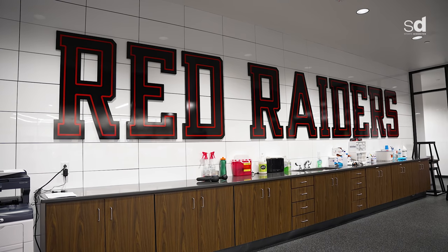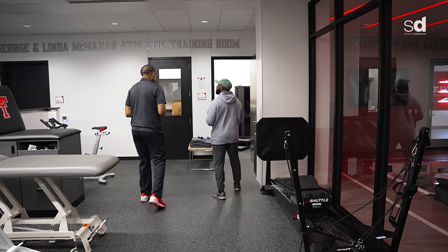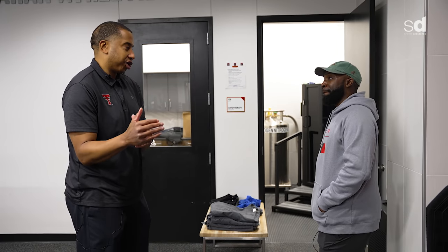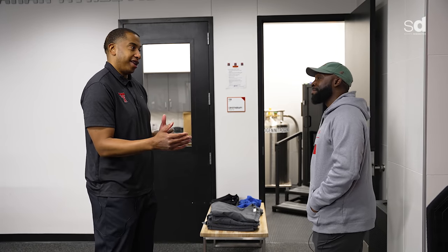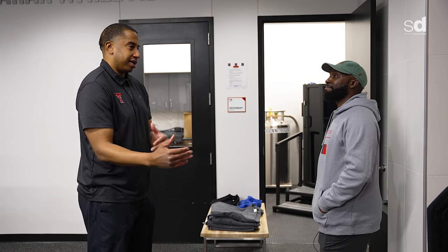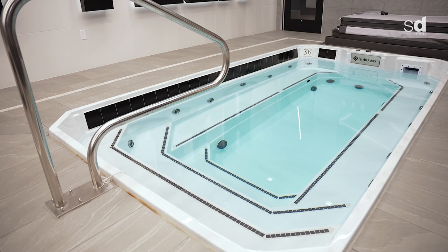Cryotherapy is becoming huge in a lot of facilities around the nation. Do the players love it? They don't love it, but it's kind of a necessary evil. I remind the guys they're only in there three minutes — I try not to tell them how low it gets. On level three it reaches negative 198 degrees. Three minutes is a lot quicker than getting in the cold tub, so that's how I sell it.